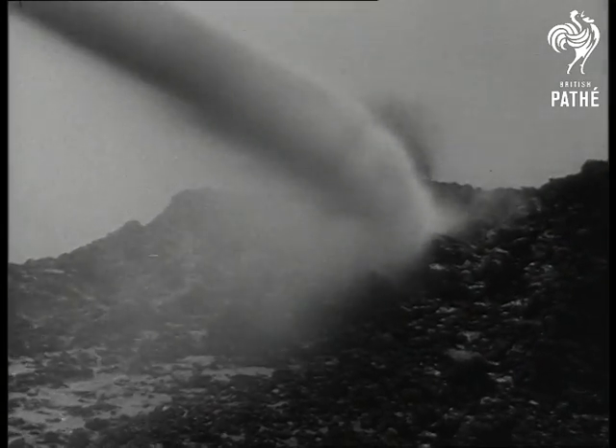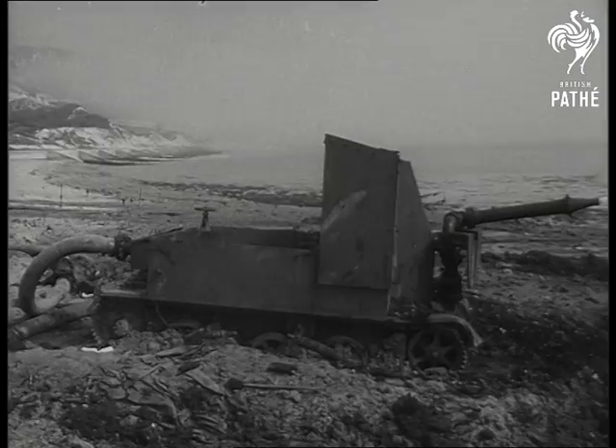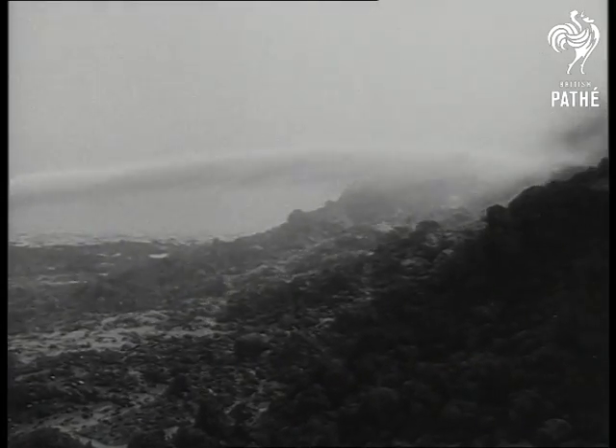In air warfare today, the jet plays a big part, but this kind of a jet has something to do with war at sea, after the war's over. At Folkestone, a bomb disposal squad finds water the best way to unearth anti-invasion mines laid there after Dunkirk.